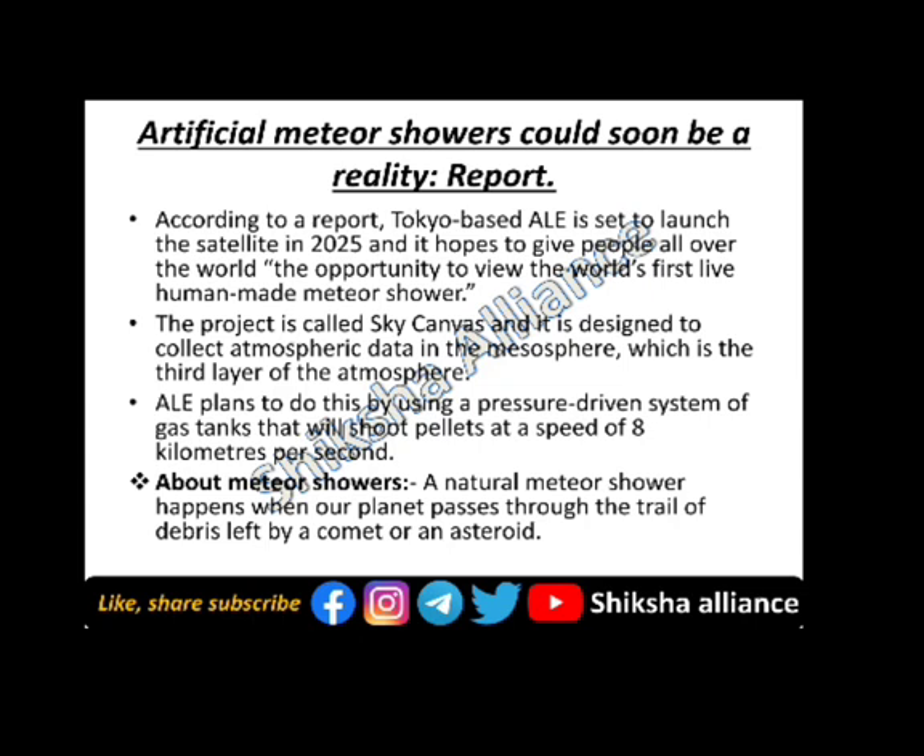The next topic is the artificial meteor shower, which could soon be a reality. According to a report, Tokyo-based ALE is set to launch a satellite in 2025, and it hopes to give people all over the world the opportunity to view the world's first human-made meteor shower. The project is called Sky Canvas, and it is designed to collect atmospheric data in the mesosphere, the third layer of the atmosphere. ALE plans to do this by using a pressure-driven gas tank system that will shoot pellets at a speed of 8 km per second.